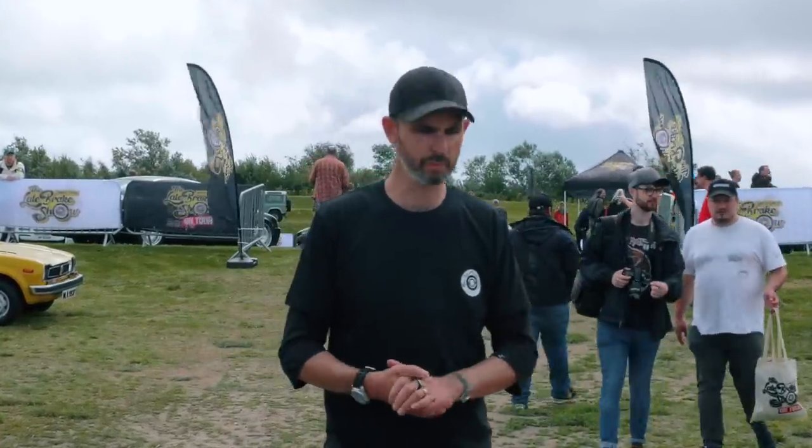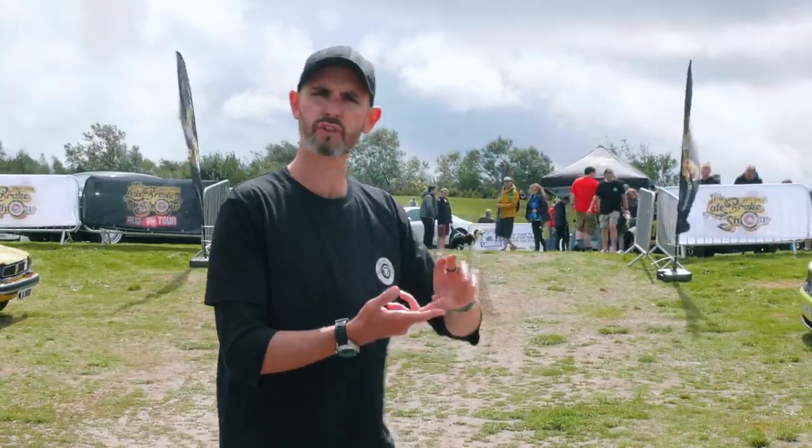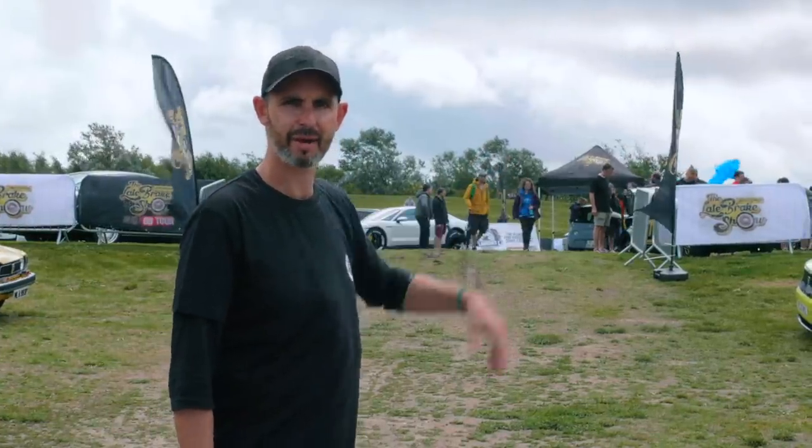I'm Jonny Smith and this is the very first Late Break Show on tour live event here in Kent. We decided to take the YouTube channel and bring it to real life. We've got barn finds, we've got launches, we've got my project vehicles that I've dragged here in various states of disrepair.